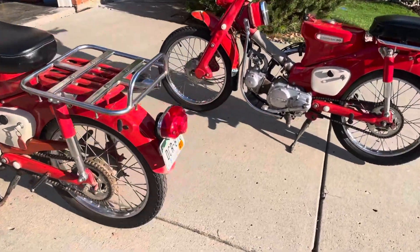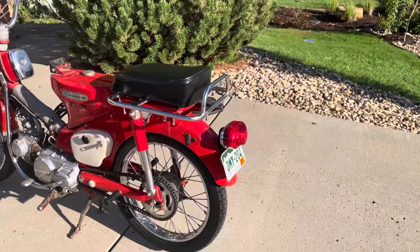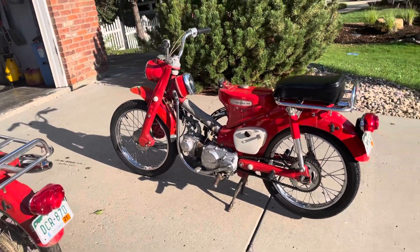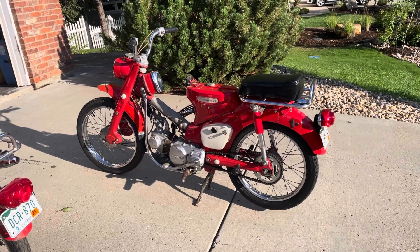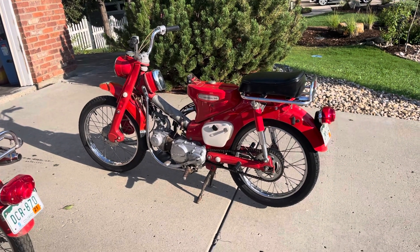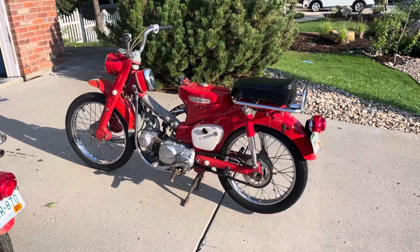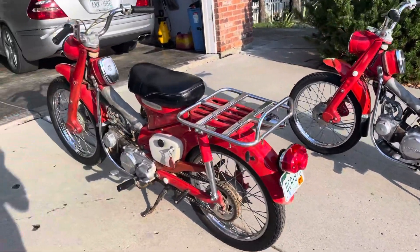It looks like they've both been sold to D&K. So if you're watching this video in 2024, note the number plates on the back: DCR870 and DMY204 — both Colorado bikes. A lot of the stuff I've sold to D&K has ended up in the UK, and people have contacted me because they've made a video about the bike and said hey, I've got this bike now.